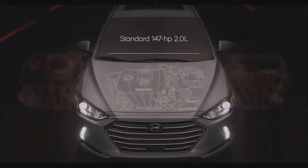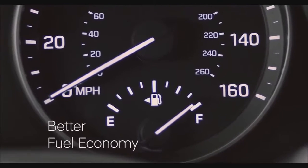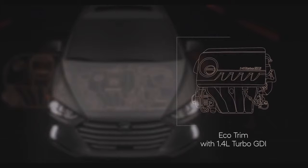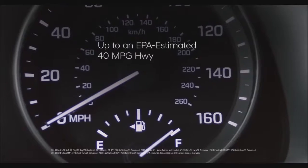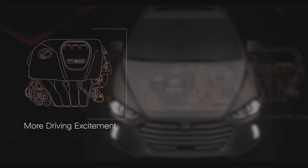A spirited 2.0-liter, 147-horsepower four-cylinder comes standard under the hood. If you're looking for better fuel economy that doesn't come at the expense of power, there's an available EcoTrim with a 1.4-liter turbo GDI engine with 7-speed dual-clutch transmission that delivers 128 horsepower and up to an EPA-estimated 40 miles per gallon highway.